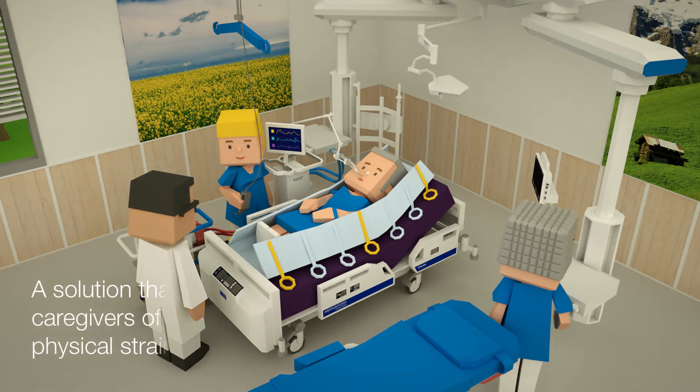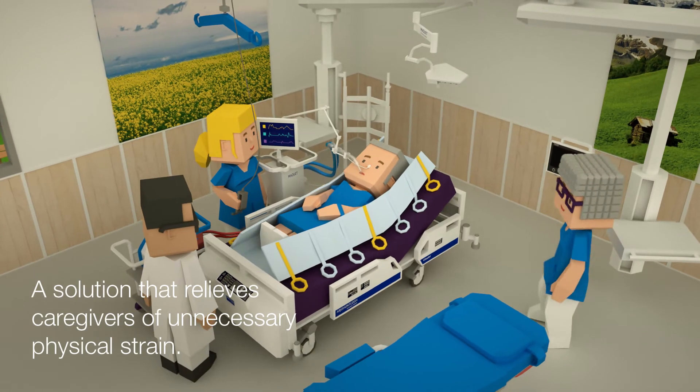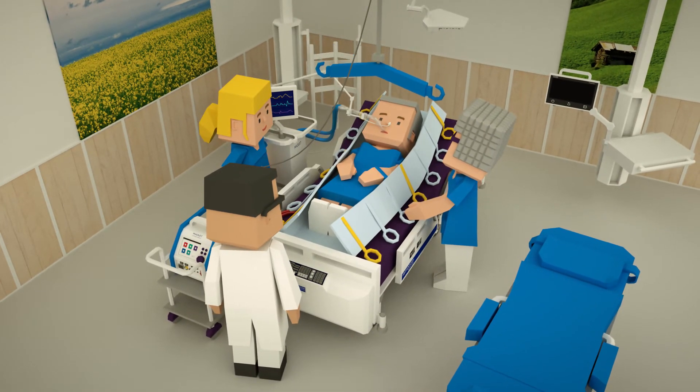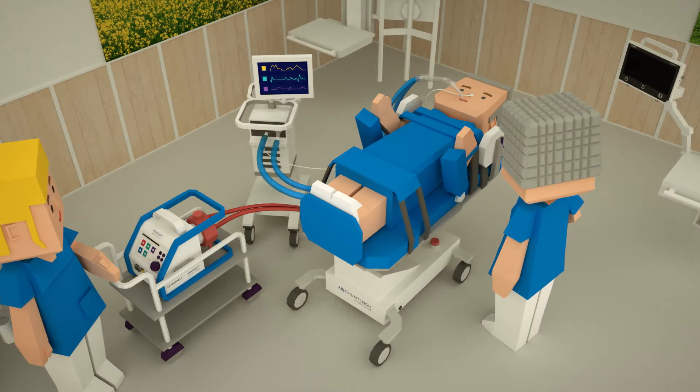Our flexible ceiling supply unit, MotoEvo, can be easily relocated with one-hand operation to get access to the patient and the ceiling lift system in order to transfer the patient from the Citadel bed using the Maxi Transfer Sheet.